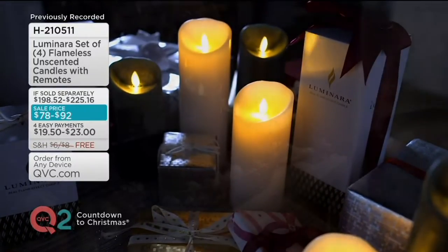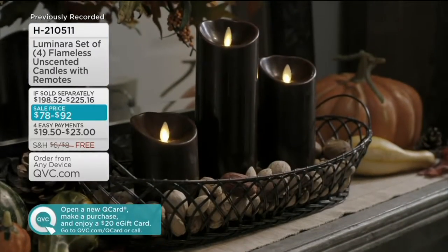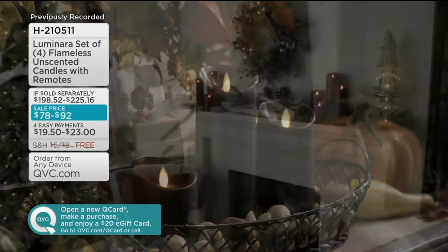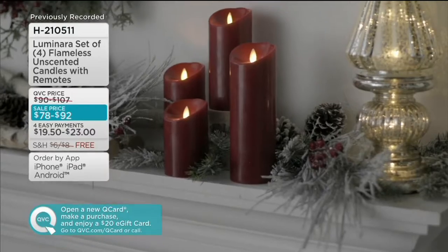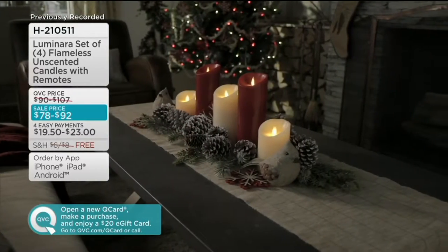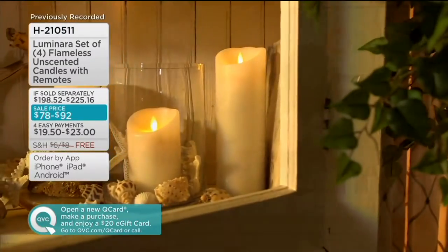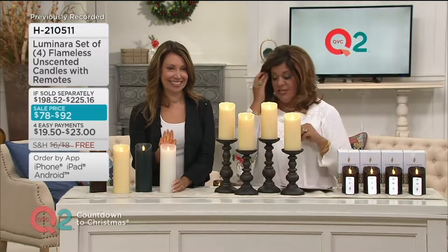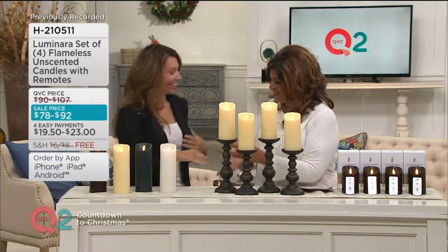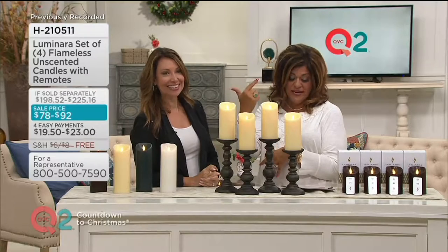These are the Luminara candles — same technology — and they are amazing. These are my absolute favorite flameless candles, just because of the realistic flicker. I go gaga for these; I have them all over my house. You're going to get a set of four flameless unscented candles with four remotes, and you get to choose your sizes. Janine Graff, our seasonal decor expert, is here. These are at a sale price, which is crazy because they never go on sale.